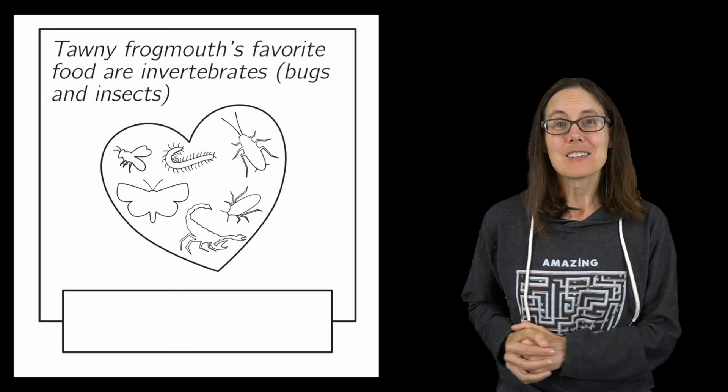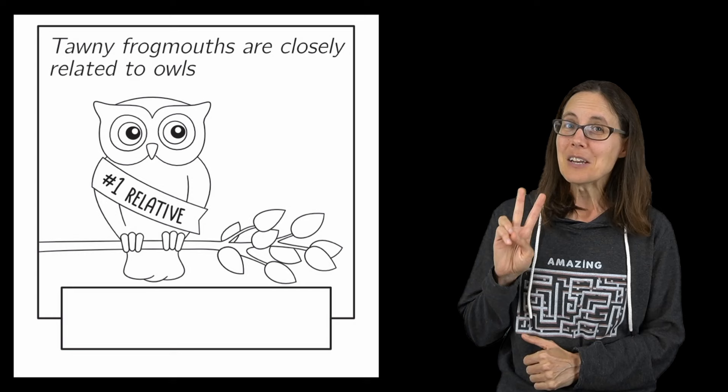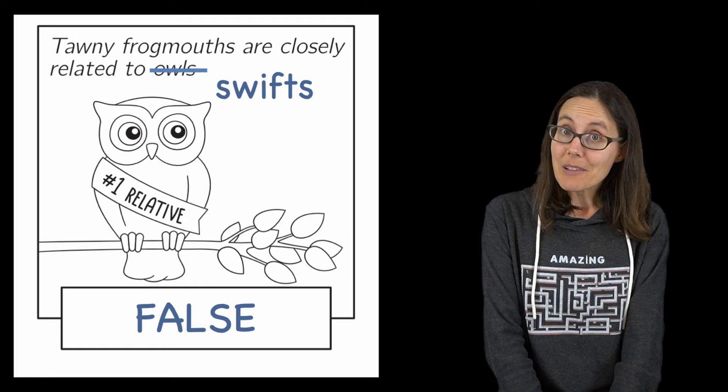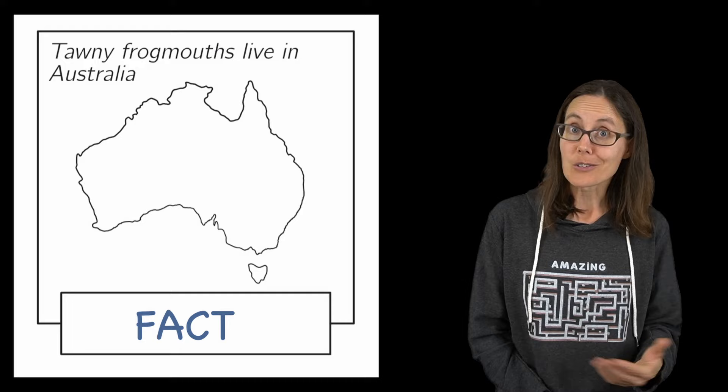Number one: tawny frogmouth's favorite food are insects. This is a fact — the tawny frogmouth will eat just about anything, but insects and invertebrates make up most of its diet. Number two: tawny frogmouths are closely related to owls. False — tawny frogmouths are more closely related to swifts and nightjars, so be sure to write in a correction. Number three: tawny frogmouths are found in Australia. This one is a fact — actually, the only place in the world you can see this bird is in Australia.